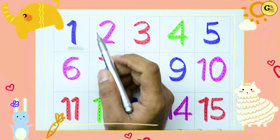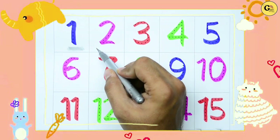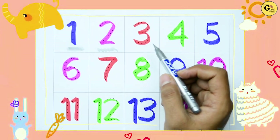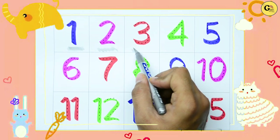Number 1. It's 2. Which color? Yes! Pink color. 3. Which color? Red color.